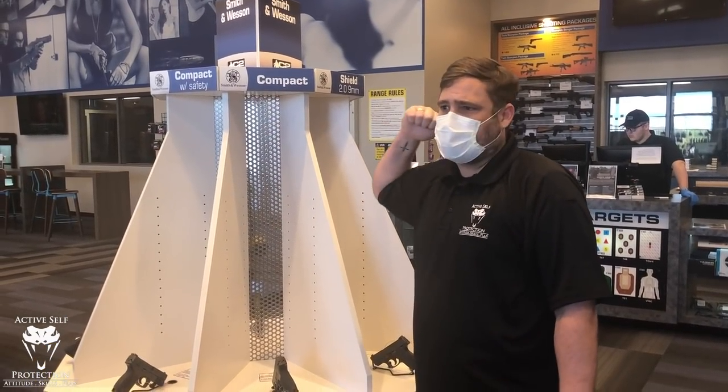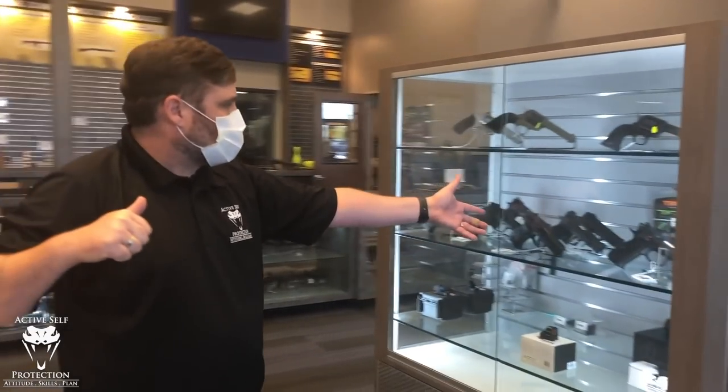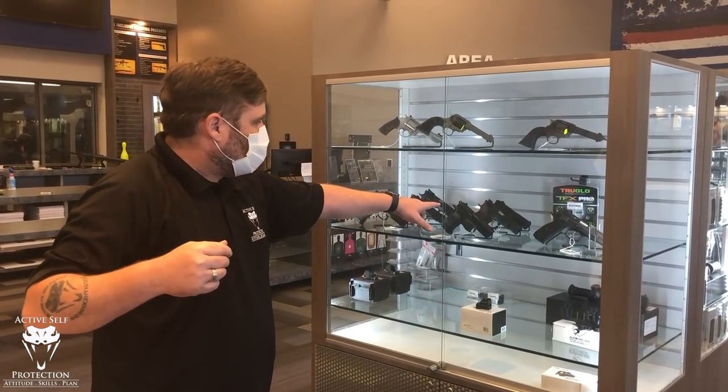If your gun store doesn't have guns on display, they're in a case behind the counter. If you want to put one of those CZs in your hand — because you've heard they're good guns, and they are — you just ask one of the employees and they'll get it out of the case for you.